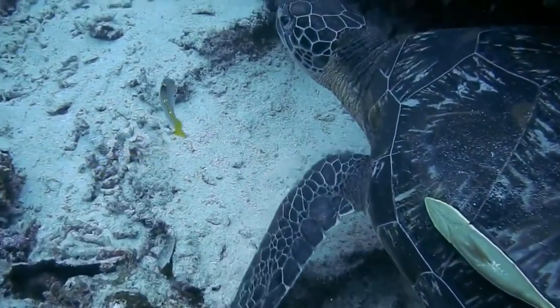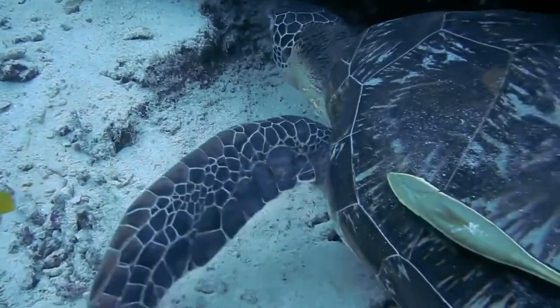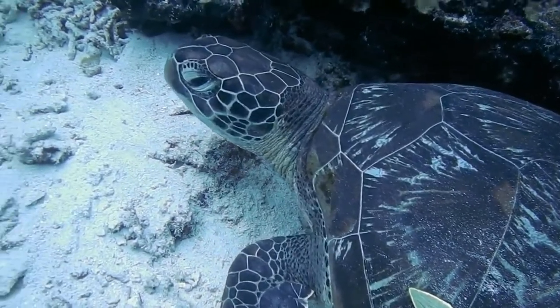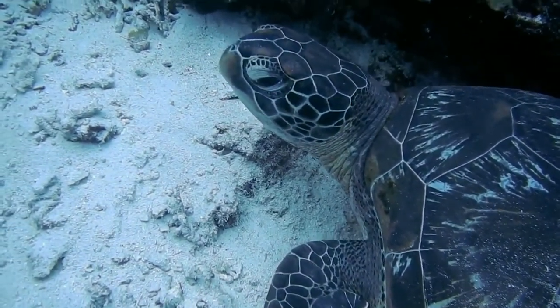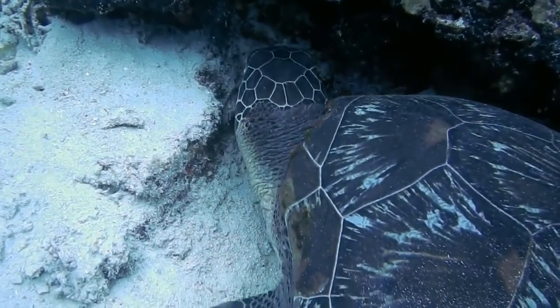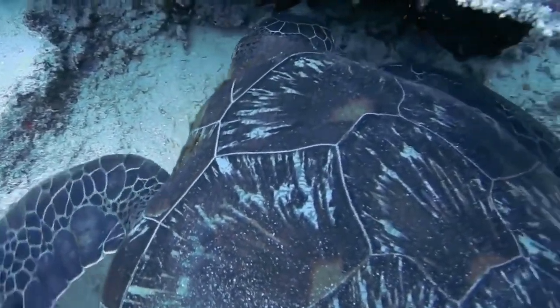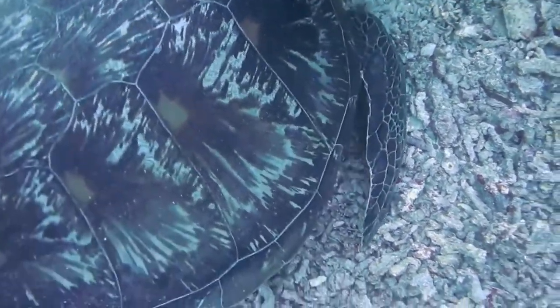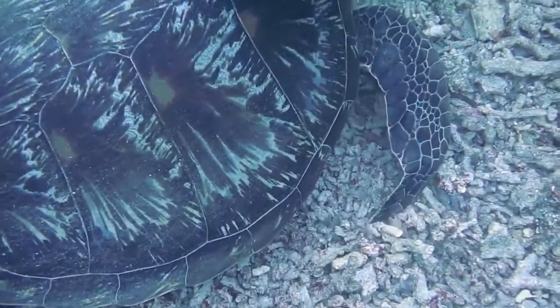The turtle's head has a streamlined shape and medium size, which helps, if necessary, hide it inside the shell, which becomes a reliable refuge. However, sometimes there are species of turtles with a large head that cannot fit into the shell. Turtles can periodically shed; at these moments old skin begins to fall off from the shell with scales, and at this moment the color becomes brighter.